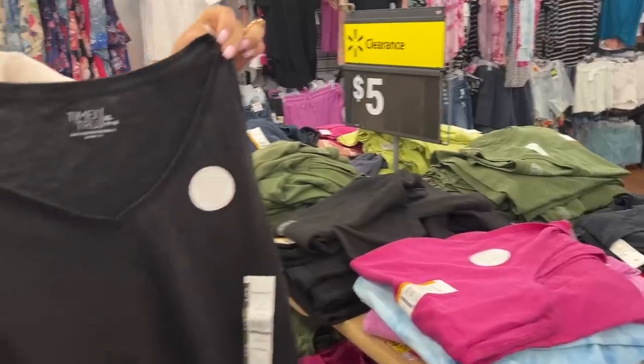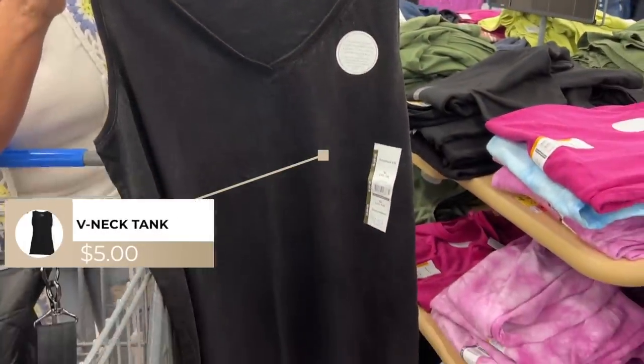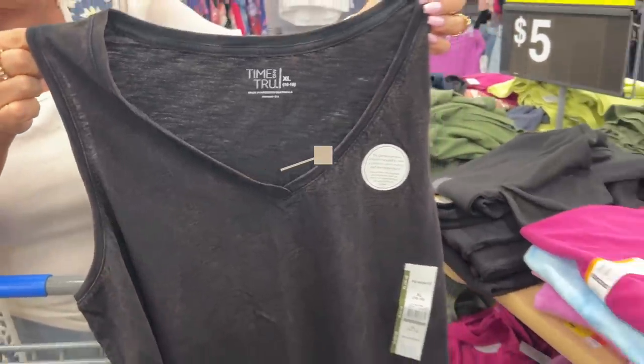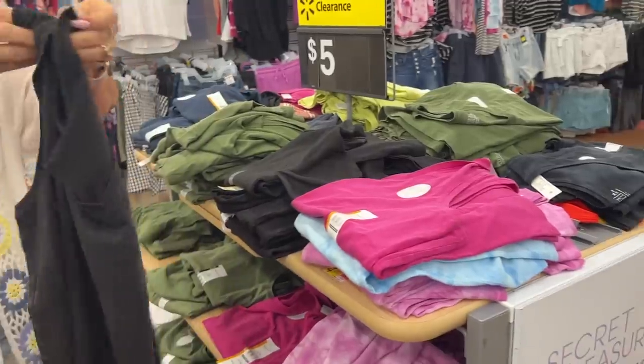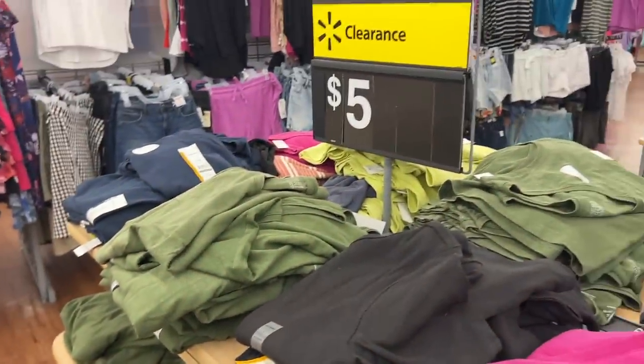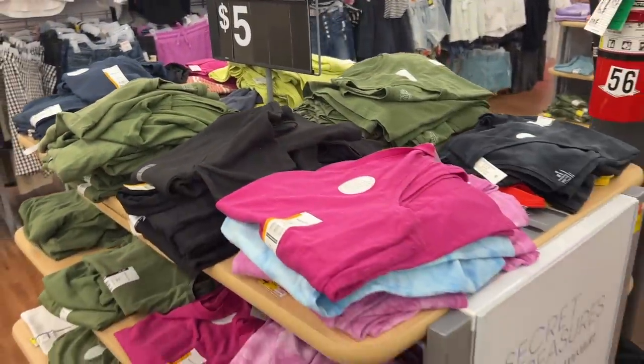I love the Walmart tanks — these over here are five dollars, from Time and True. They have kind of a washed-out color. I like to get mine at least a size up and sleep in them, so I'm probably going to get the washed black. It comes in a lot of different color options. Five dollars — that is an awesome price.